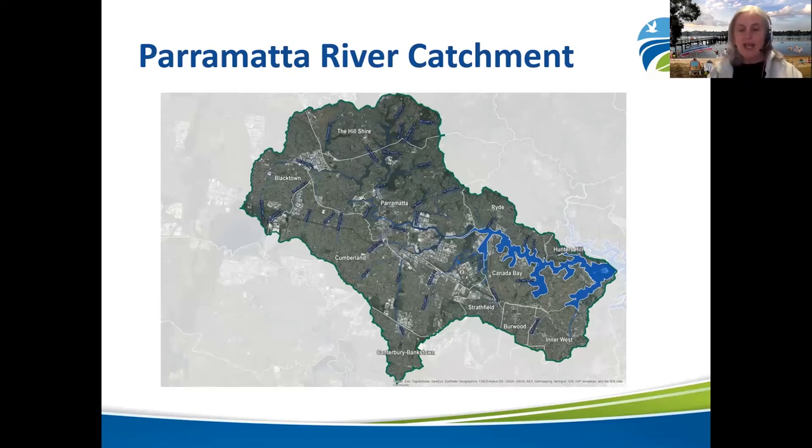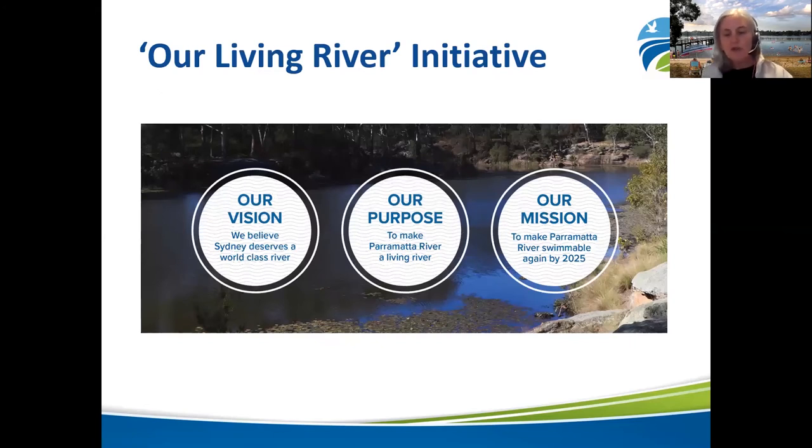This is the Parramatta River catchment. It encompasses 11 local government areas covering an area of 266 square kilometres from Blacktown Creek in the west to Cockatoo Island in the east. The river is around 19 kilometres long with 14 main tributaries and many more creeks and channels crisscrossing the catchment. Our vision and mission to make the Parramatta River swimmable was developed in 2014, leading to the development of the Parramatta River catchment master plan, which outlines the 10 steps to make it swimmable by 2025.